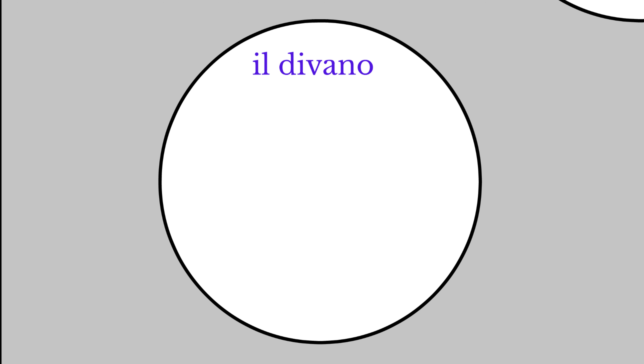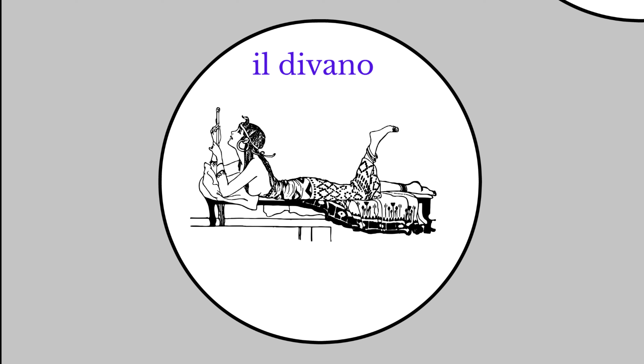Il divano means the couch or sofa. We can think of a diva lying on a couch or sofa, and she's wearing a "no" mask. Il divano. Couch. Sofa.